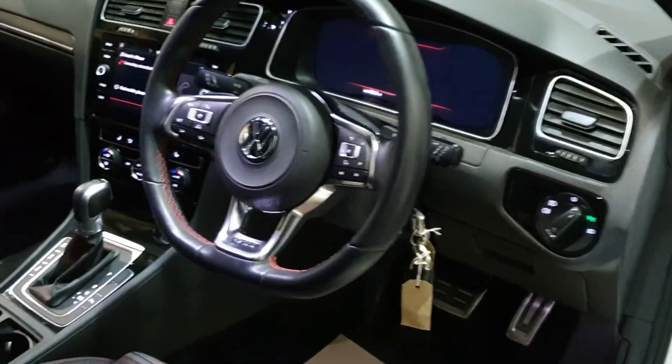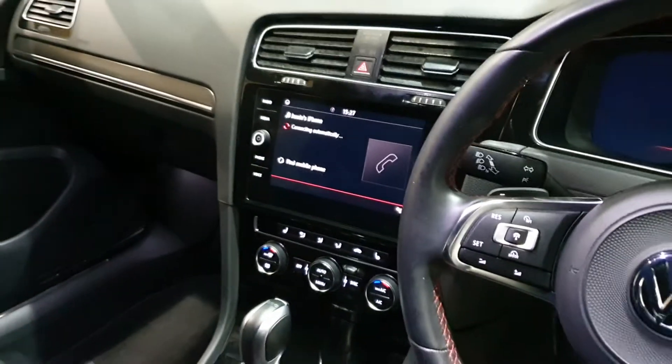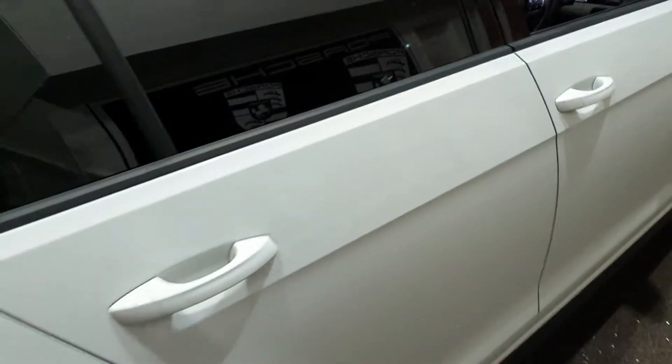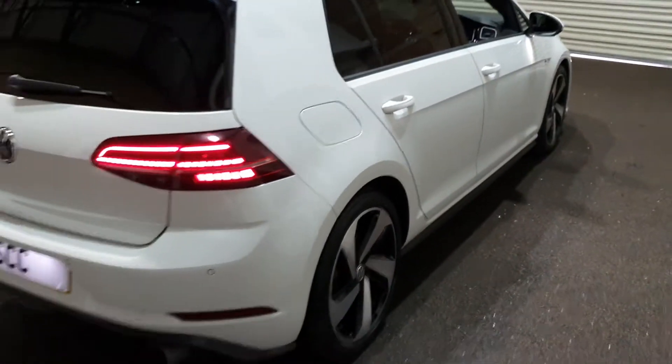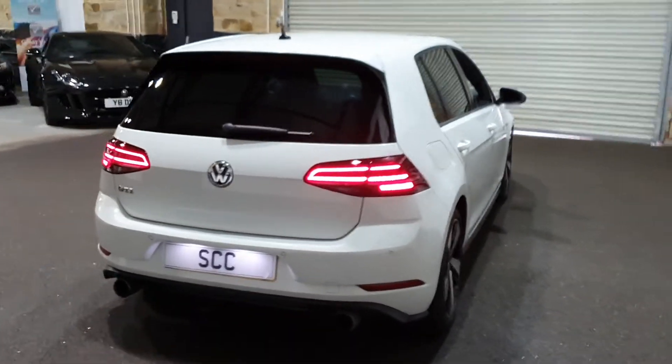Flat bottom GTI sports steering wheel, both keys, automatic lights. We've got smartphone integration, sat nav, DAB radio, Apple CarPlay, Android Auto, privacy glass, parking sensors, and LED lights.